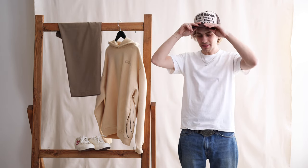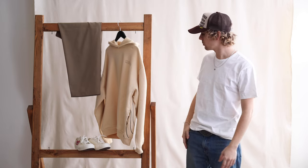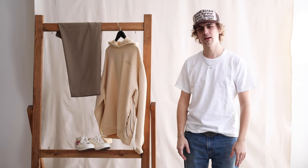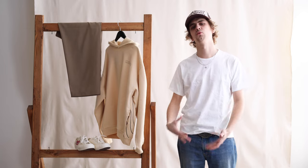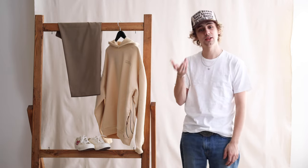All right, so for this month, for my fit, I went pretty tonal, sticking with the creams and khakis here. Fairly simple, something that I would wear definitely just on an everyday basis — don't want too much effort into it, just kind of in a rush, throwing things on, but still looking good.